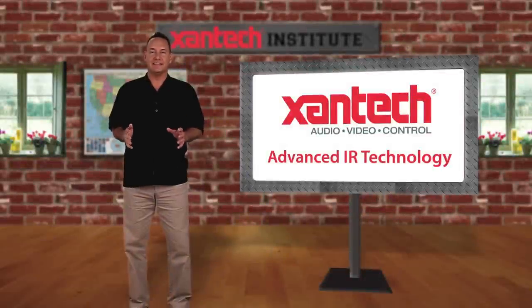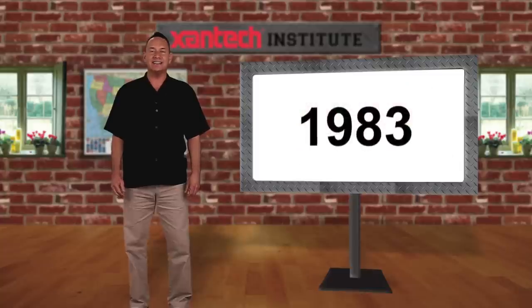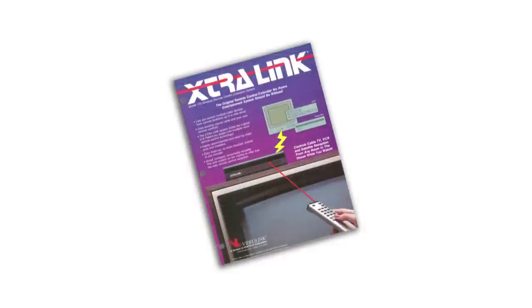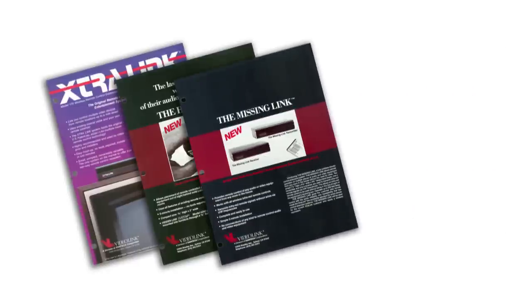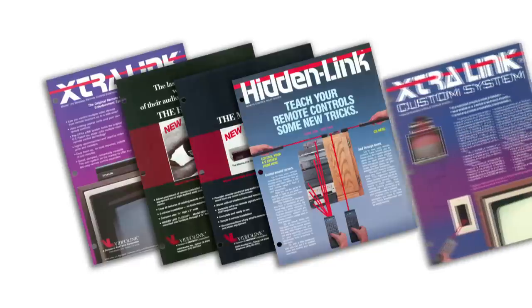For over 40 years, Zantac has been a pioneer and industry leader in audio-video control. The company is probably best known for their exclusive patents and advances in infrared or IR extension technology. In 1983, Zantac invented and patented the world's first remote control extension system using the coaxial cabling that was prevalent in homes at the time. Their first product, Extralink, was a groundbreaking device that essentially created the custom installation industry. They invented it.